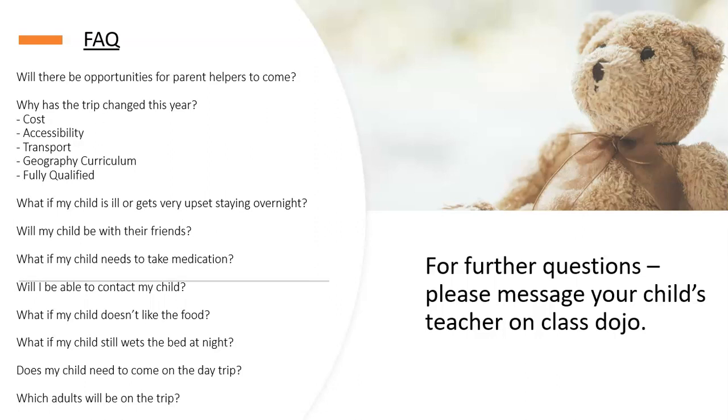Will you be able to contact your child? If there is an emergency and you need to speak to your child or pick them up, please call the school office during school hours and they will get in contact with us. There will also be a number you can ring to get hold of us at Calshot, which I'll confirm closer to the time. What if your child doesn't like the food? There will be basic alternatives such as plain pasta, bread and butter, toast, and jacket potato. Let the class teacher know in advance so we can check there's something they can definitely eat.